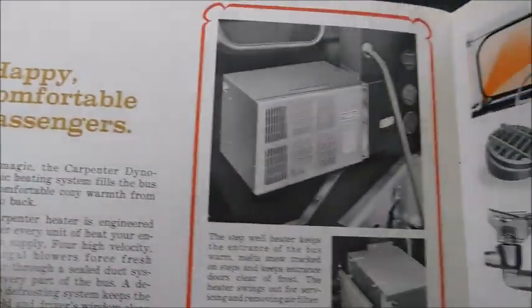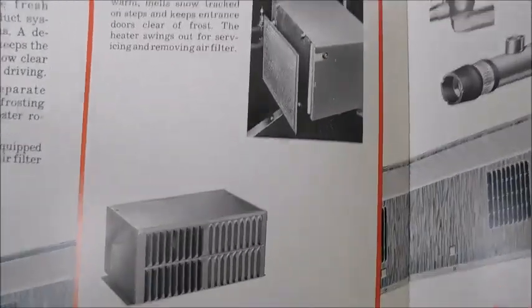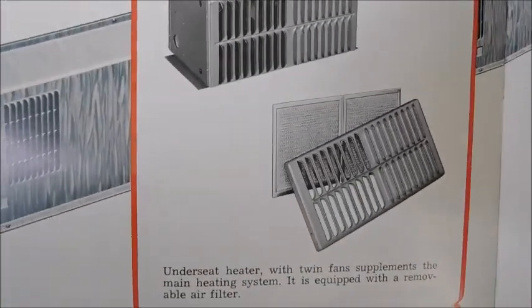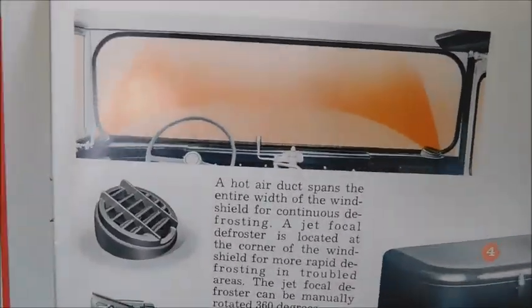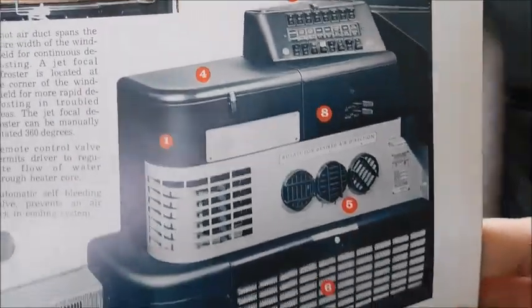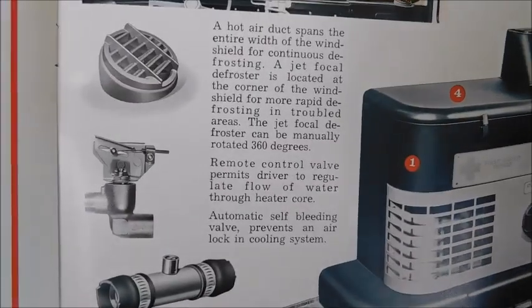'Happy, comfortable passengers.' So here we've got different heating options and different photos to show you what they look like. There's a picture there, and then we've got the console for the heater and the actual switch panel. Then you can see different kinds of vents and connections.